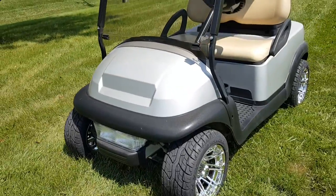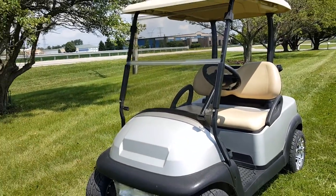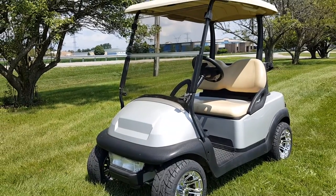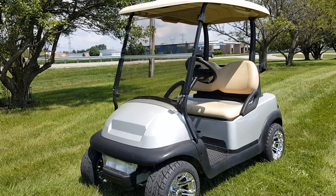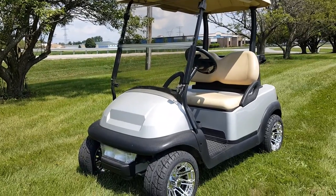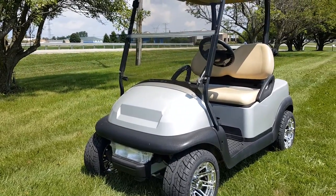Give us a call right now at 866-606-3991. Visit safeforwholesale.com/golf-carts to receive all the information regarding all the golf carts that we sell here.